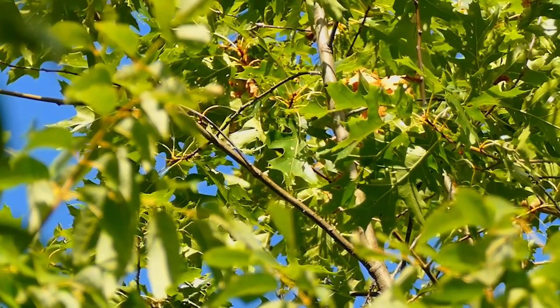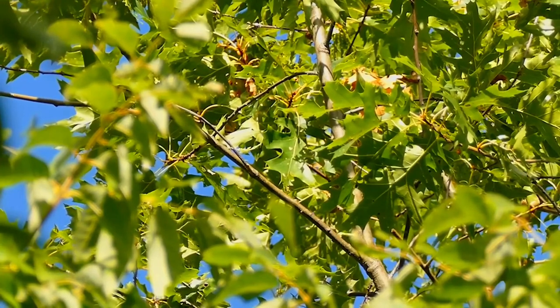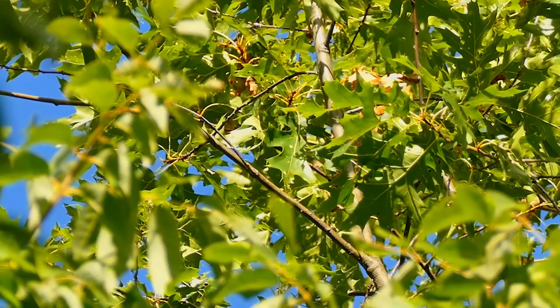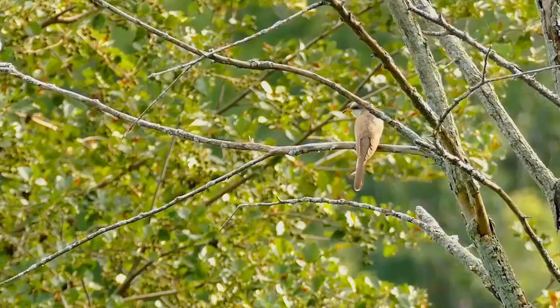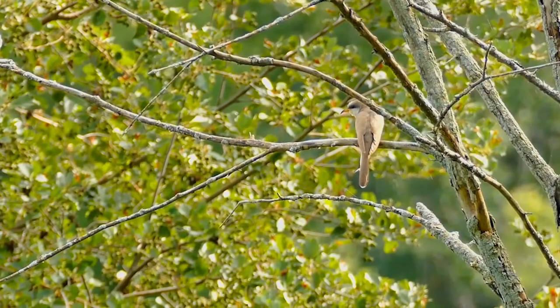rain crow and storm crow. Adults have a long tail, brown above and black and white below, and a black curved bill with yellow especially on the lower mandible.